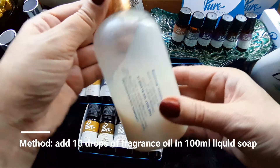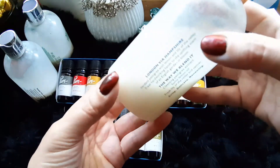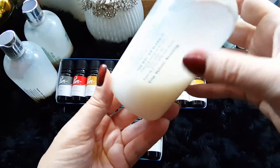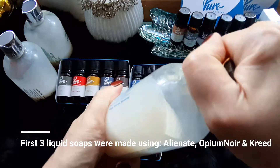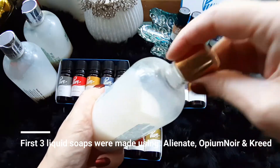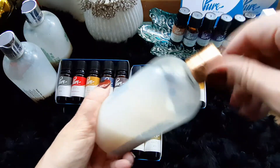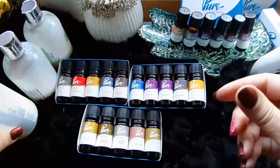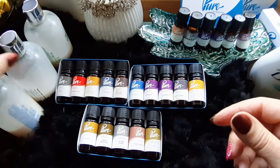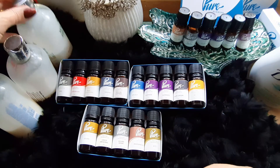I love it. Here you have got one of these bottles from Molten Brown which I have finished. As you know, I like my Molten Browns very much, just the way I like my perfumes, and in previous videos you saw how many Molten Browns and perfumes I have. I tried making three liquid soaps using Alienate, Opium Noir and one of the Creed fragrance oils, and they smell simply amazing.